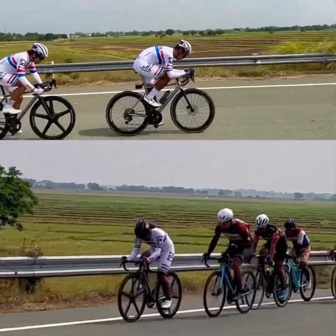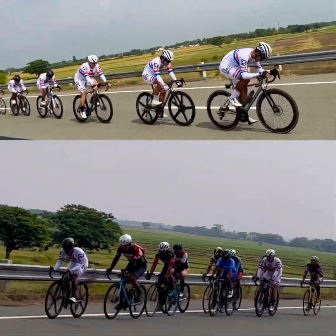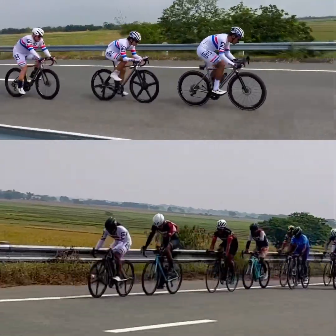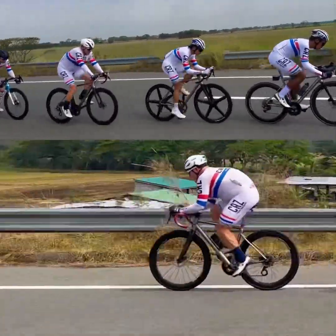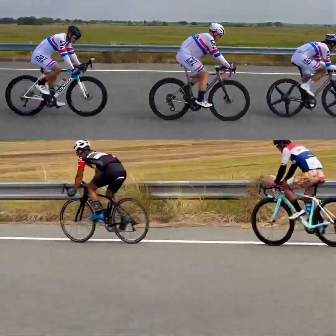While it is true that an aero-shaped frame can help to reduce drag, it pales in comparison to the benefits of an aerodynamic posture. The human body accounts for up to 80% of the total drag experienced by a bike rider. This means that the posture of the rider is far more critical in reducing drag than the design of the bike frame.